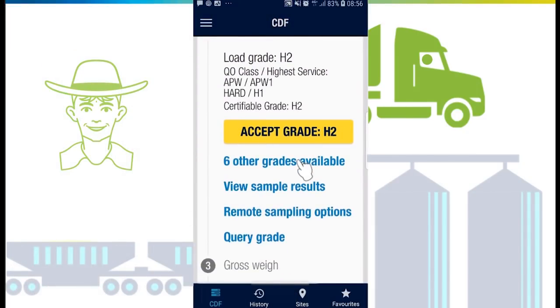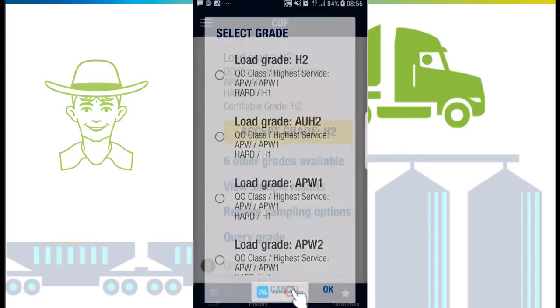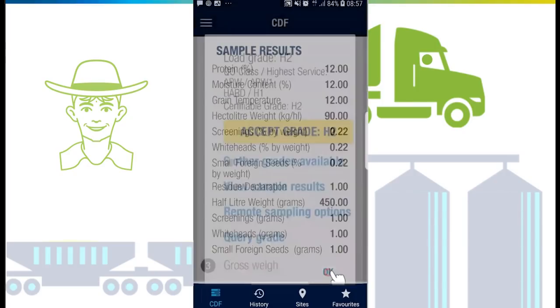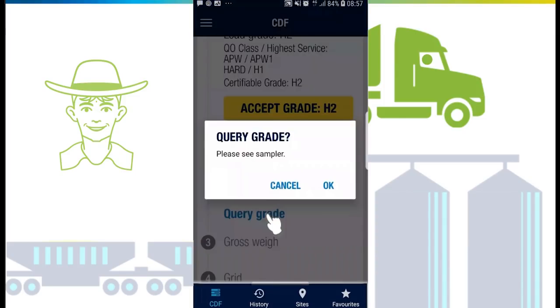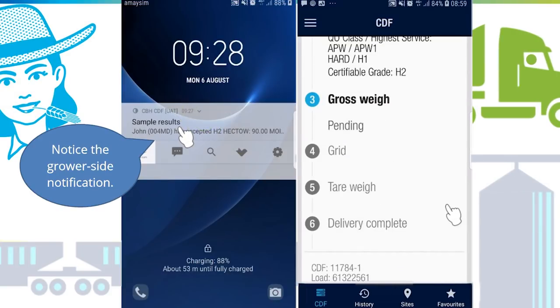Once the load has been sampled and graded, you will be sent a notification to action. You can view other grades available, view the sample results, request remote sampling, or query the grade.